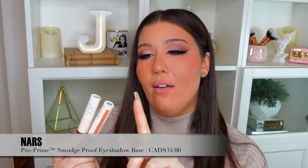I also had to mention the NARS Tinted Smudge Proof Eyeshadow Bases. I use these a lot for eyeshadow looks — they have a little bit of color to them. I have the medium shade and the light one, depending on how pale or tan I am. I use them all the time, so I had to give them a mention.